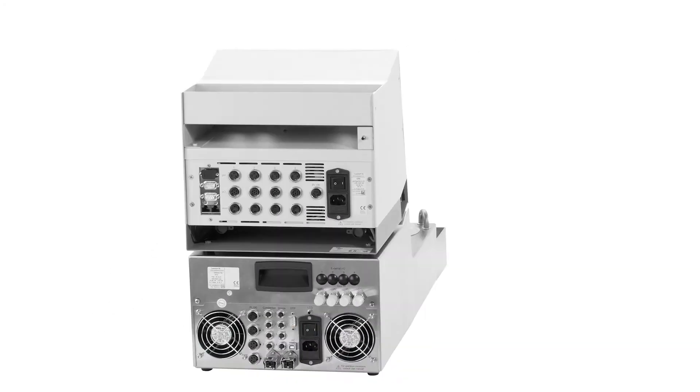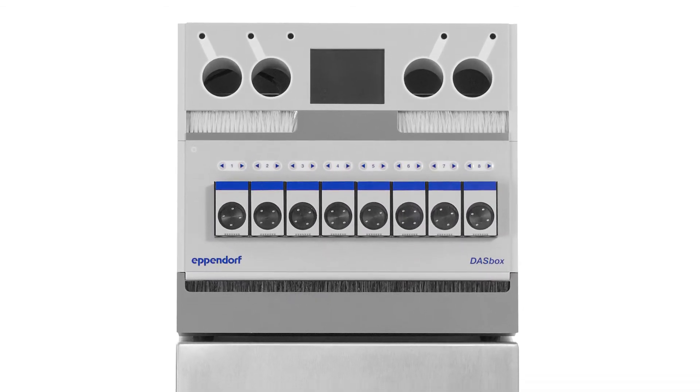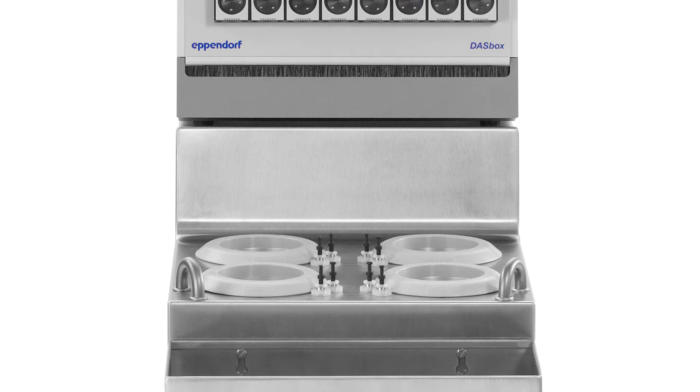Lab space is critical. The DASBOX requires only 3 inches or 7.5 cm of bench space per bioreactor.